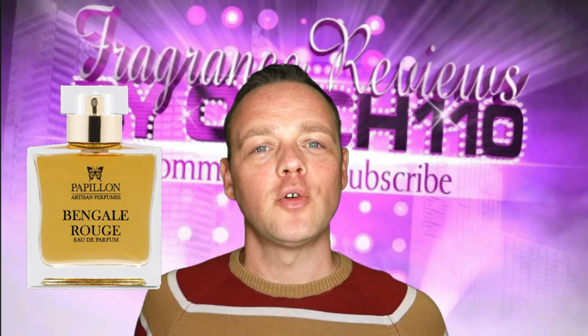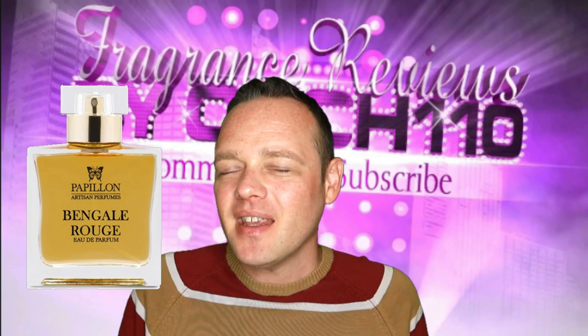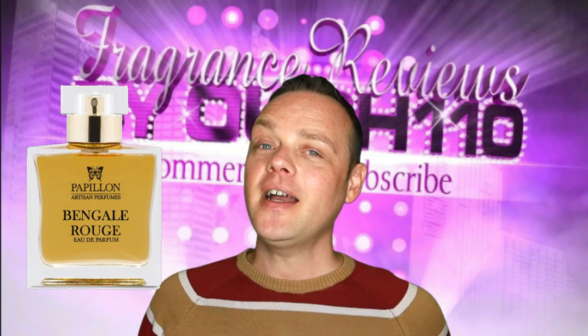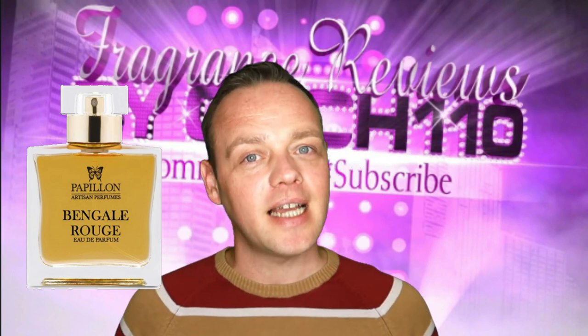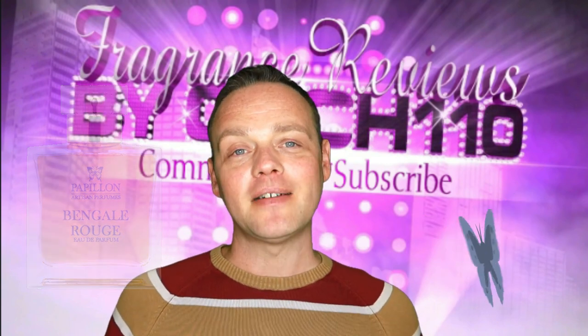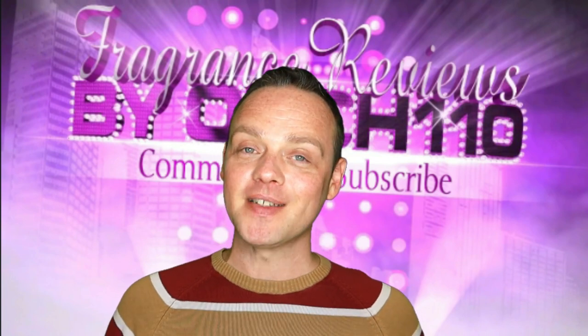Now we're in that in-between stage of — is it going to be sunny today or is it going to pour down and be cold? Anyway guys, that is my review of Bengal Rouge by Papillon Artisan Perfumes. Absolutely gorgeous. I'm out for my nose, trying to make the world smell better one video at a time. I'll see you guys soon. Goodbye.